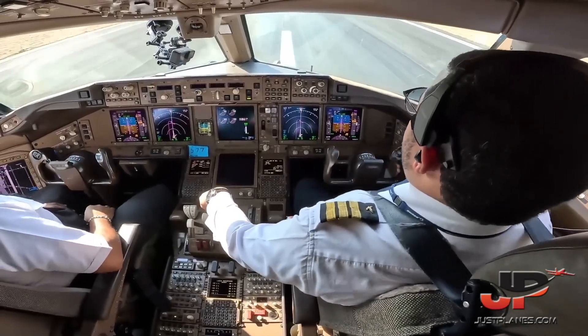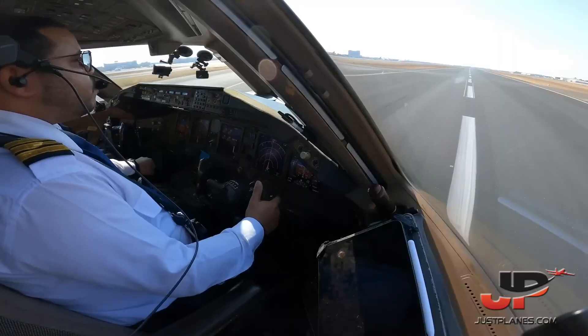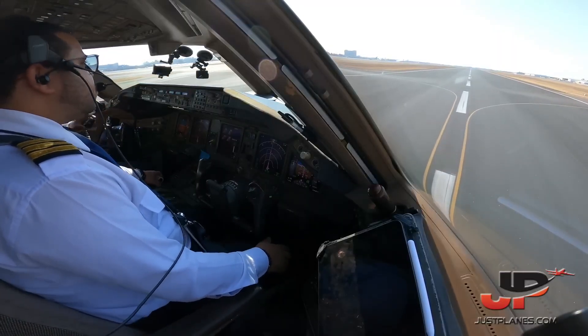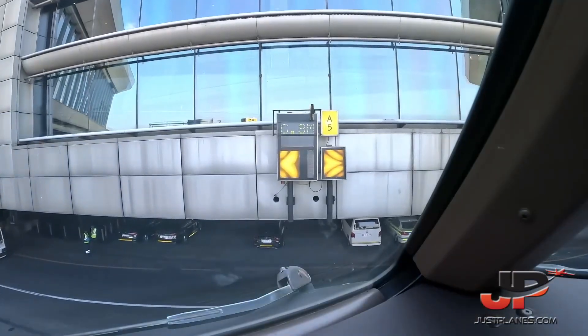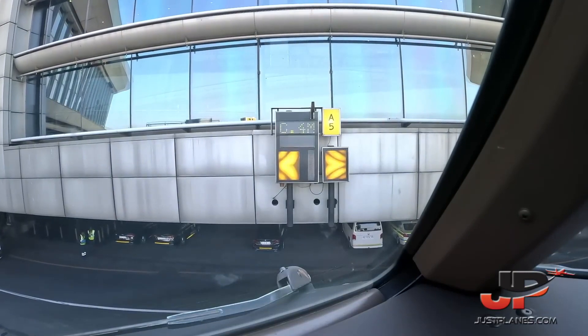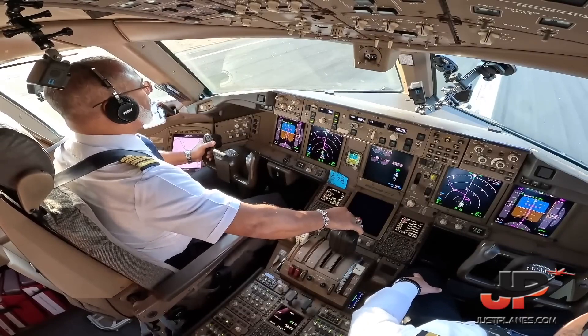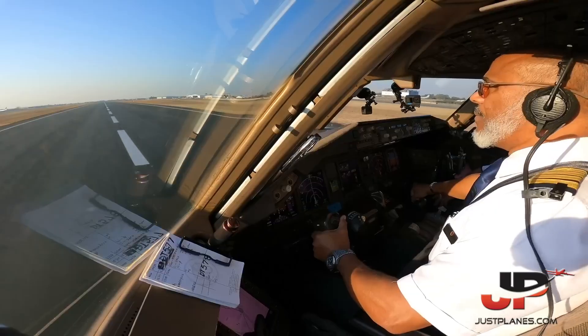Reverse, spoilers. 115, 60 knots, 60 knots, 50 knots, 80 knots, 70 knots, 80 knots.